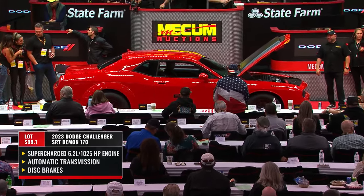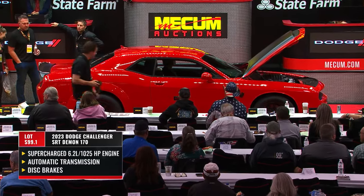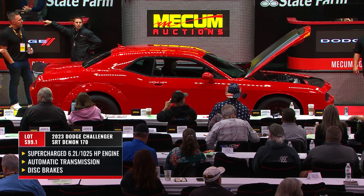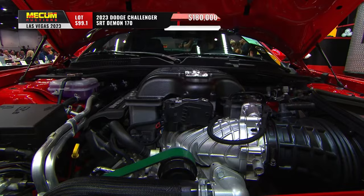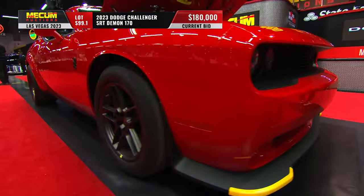Here is Demon 170 number two — JK, end of the line — and they went out in a way that shocked the world. This will go down in history as the most potent muscle car ever: 1,025 horsepower out of that 6.2-liter Hellcat engine, all automatic transmissions. Tour Red in color, and only 18 miles on the odometer.